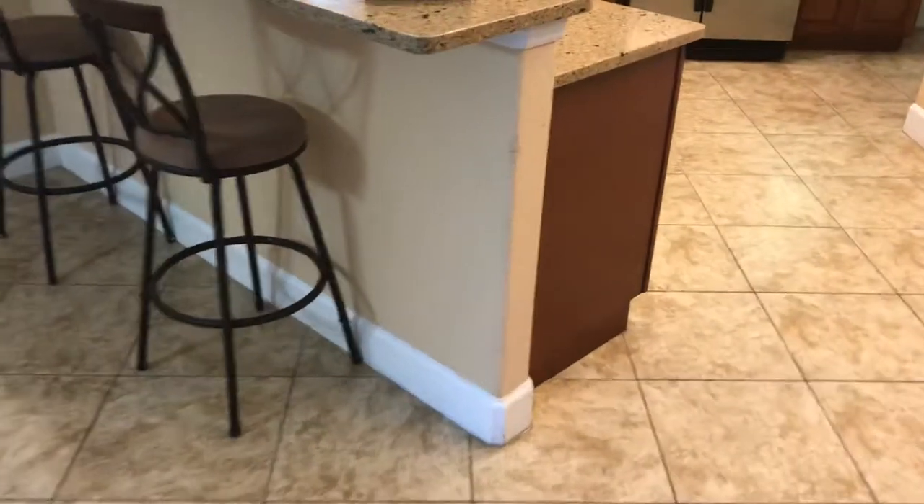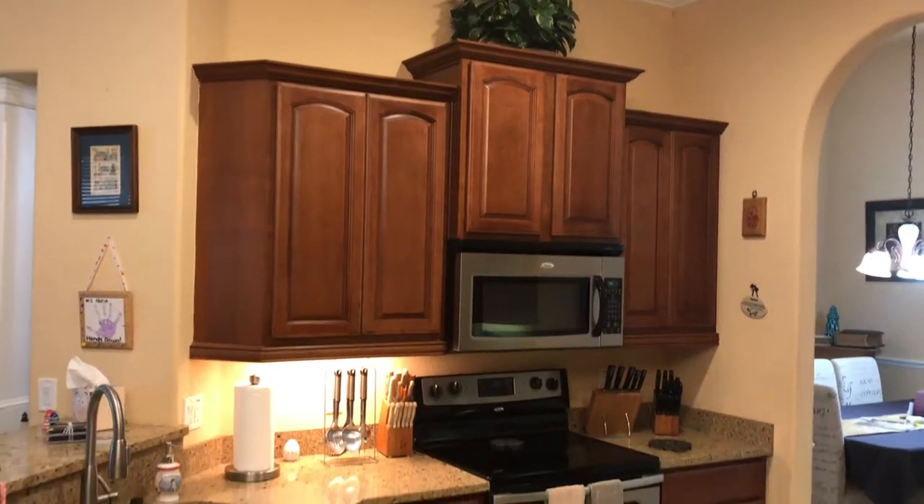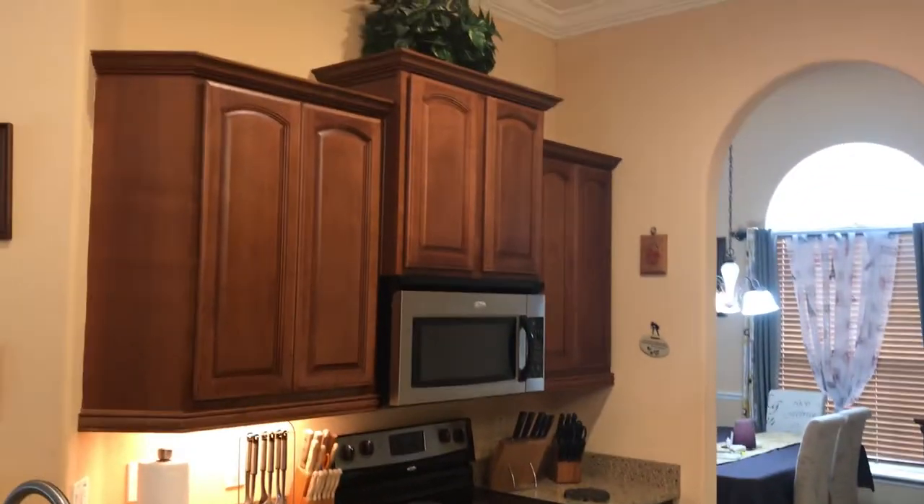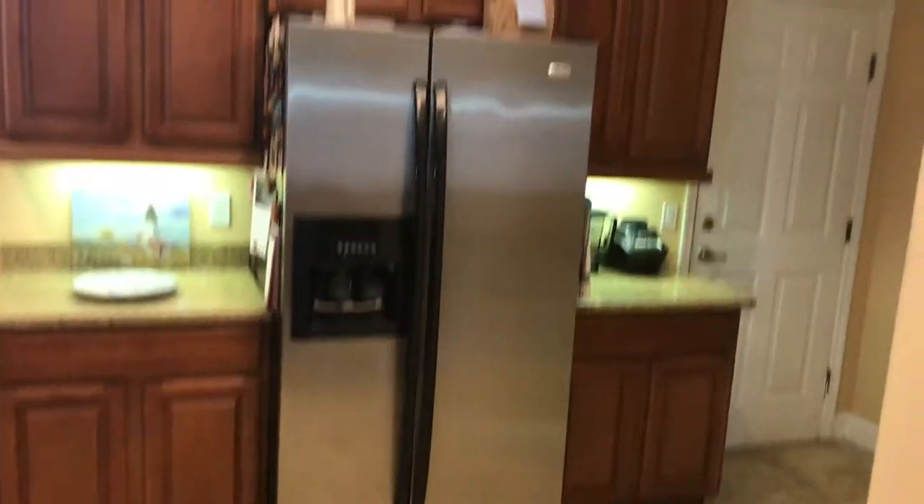Now the beautiful gourmet kitchen — it's fantastic. Check it out: beautiful granite countertops, a nice casual eating area at the bar, stylish stainless appliances, and 42-inch cabinets with bump-ups and crown molding at the top and at the bottom. You'll also notice the under-cabinet lighting — a great setup, very nice and very prestigious looking.